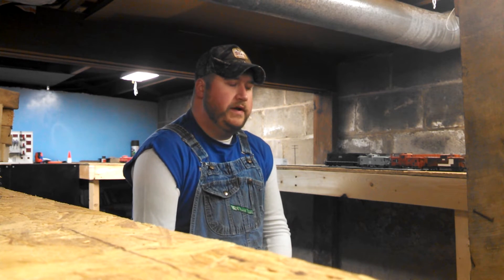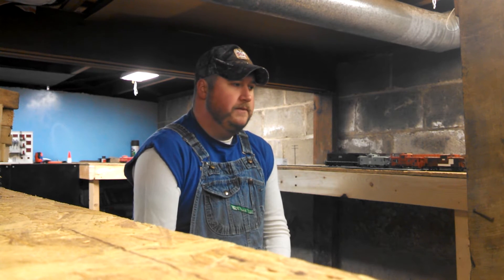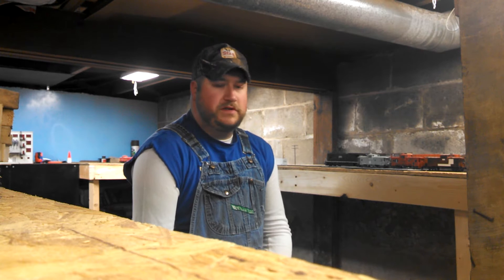I also want to give a shoutout to Derek Class — I just watched his Christmas video about a half hour ago and it was a very good video. If you guys have never seen his videos, please watch them because they're pretty good. The layout he's building is pretty insane.